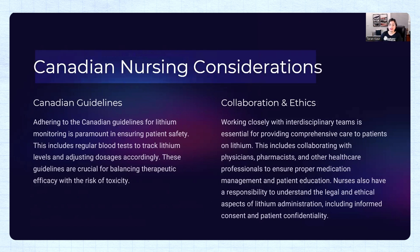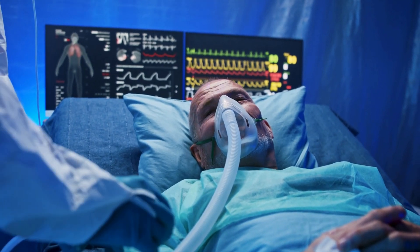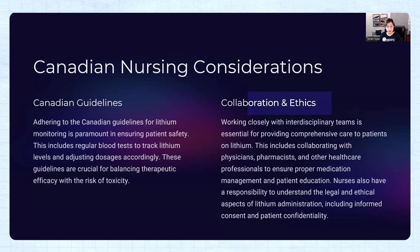For Canadian nursing considerations — which also apply in the US and Australia — adhering to guidelines for lithium monitoring is paramount in ensuring patient safety. This includes regular blood tests to track lithium levels and adjust dosage. The standard recommendation is blood work every two to three weeks, but depending on the doctor, it can be done weekly initially. This also emphasizes collaboration and an ethical approach, working closely with an interdisciplinary team including physicians, pharmacists, and other healthcare professionals.